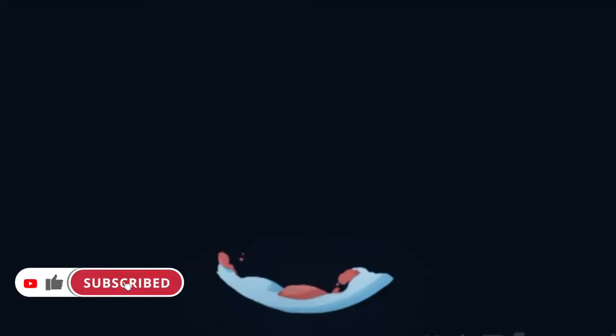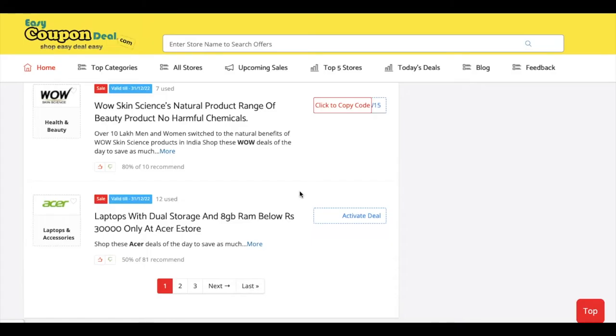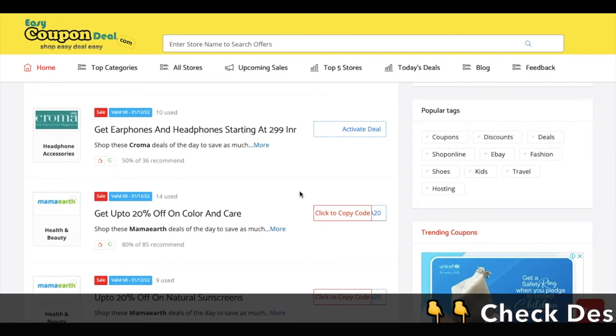Welcome back again to Easy Coupon Deal channel. Hello friends, welcome back to EasyCouponDeal.com. Today we are going to talk about some new offers and coupon codes live on EasyCouponDeal.com.